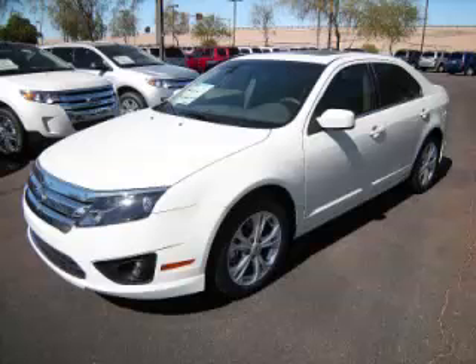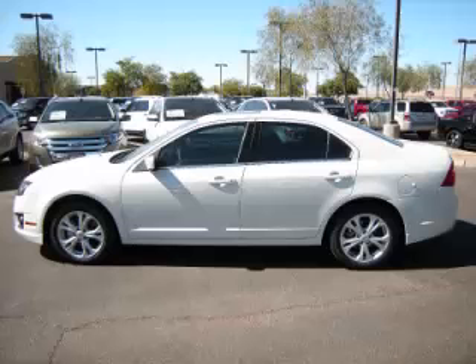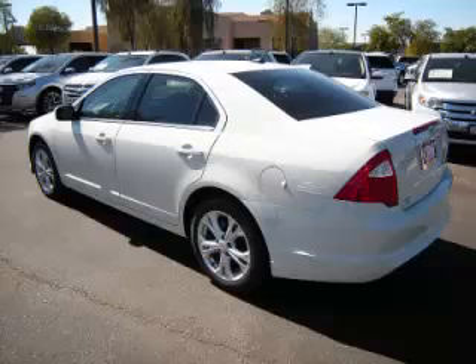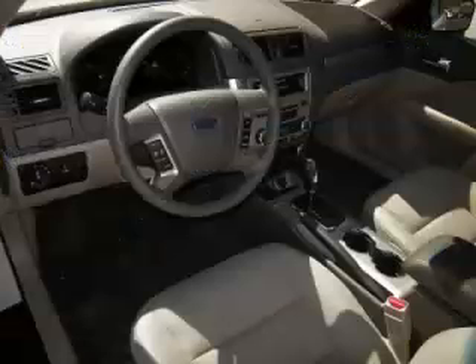This is a 2012 Ford Fusion SE, complete with a 2.5L L4 engine. Top features include overhead console, traction control, tinted windows, overdrive, and tilt telescope steering.